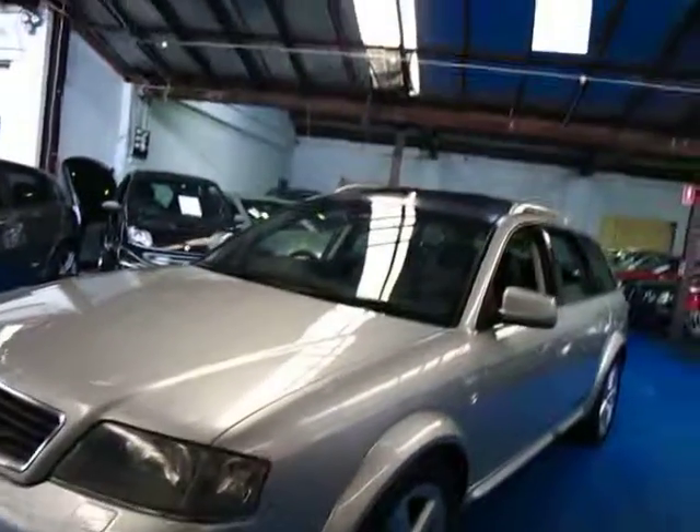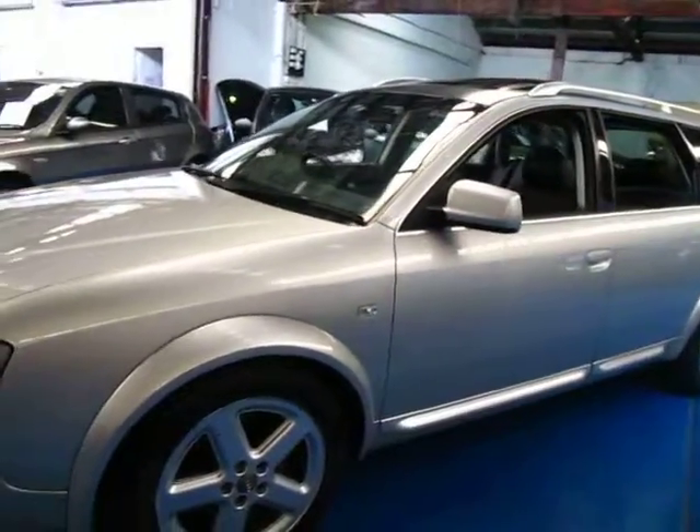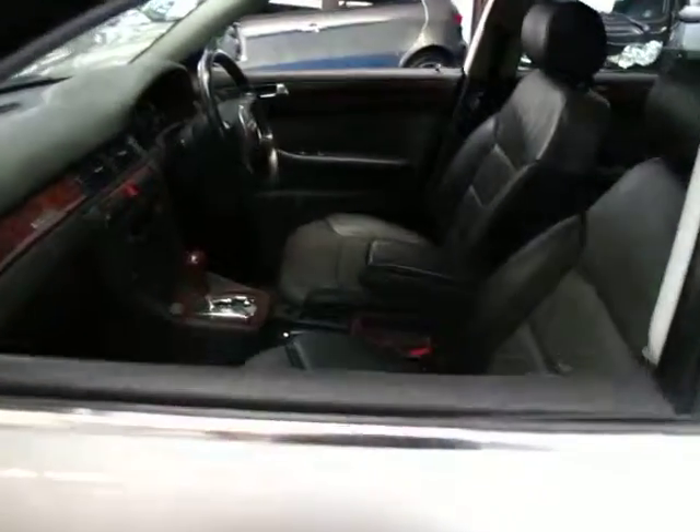Hello ladies and gentlemen, Richard from the Old Timer Car Centre in Marrickville, New South Wales. Today we're very proud to offer another 2004 Audi Allroad 4.2 litre V8.